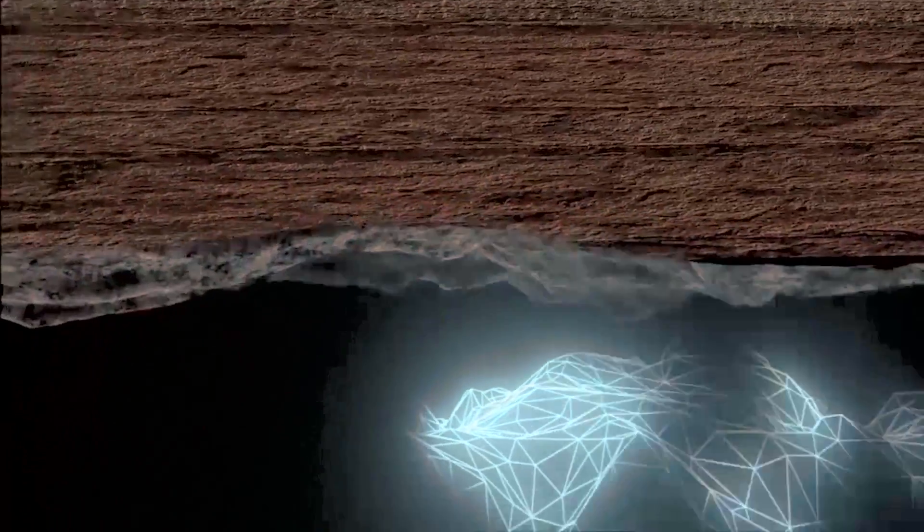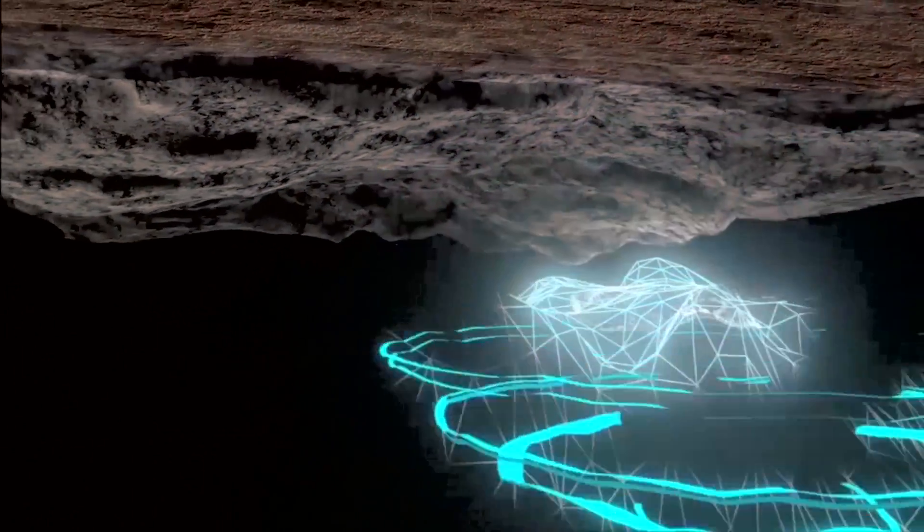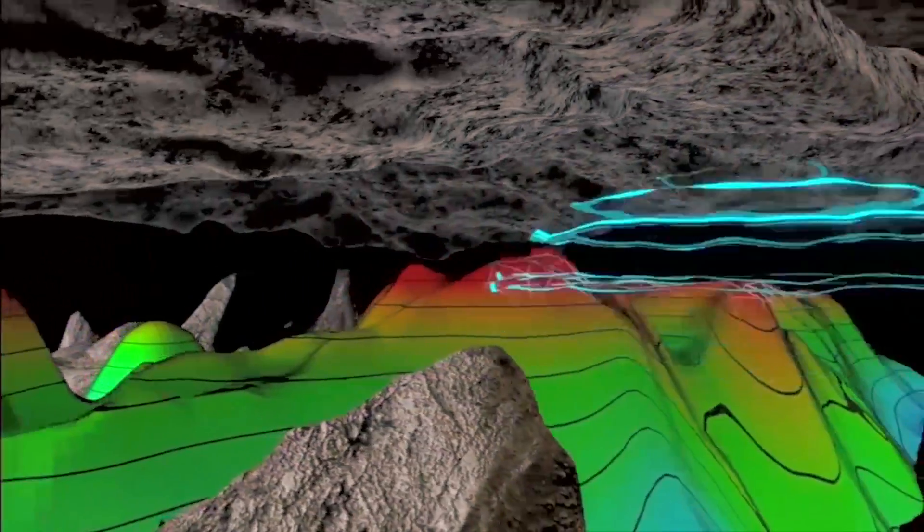The images reveal undiscovered oil and gas reservoirs. They also help BP's scientists and engineers understand complex reservoirs for safer and more efficient drilling.